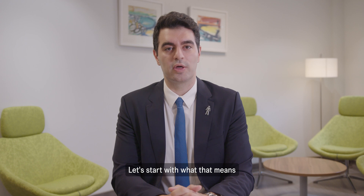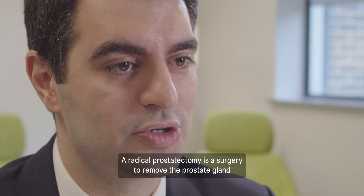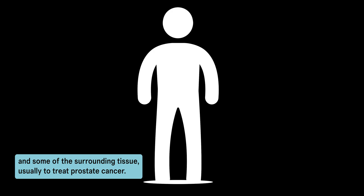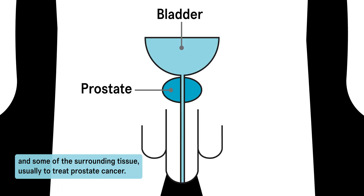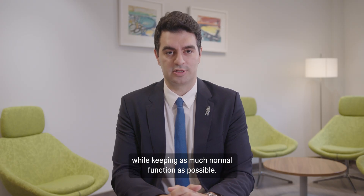Let's start with what that means and who it is for. A radical prostatectomy is a surgery to remove the prostate gland and some of the surrounding tissue, usually to treat prostate cancer. The goal is to remove the cancer completely while keeping as much normal function as possible.